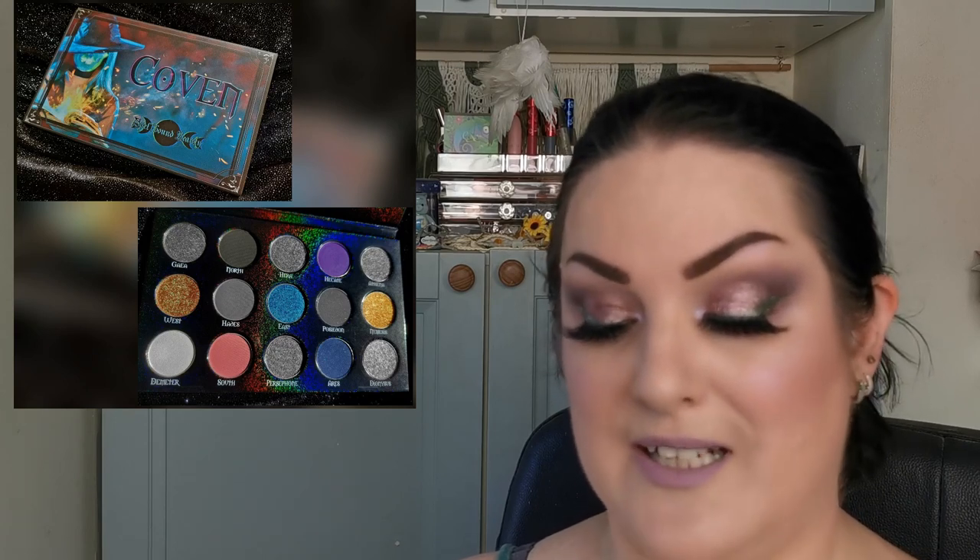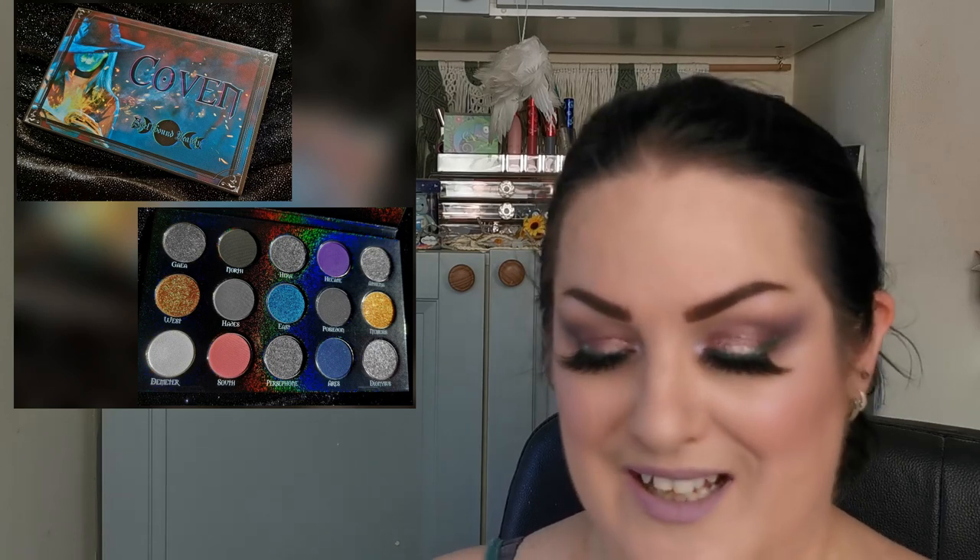Hello my beauties and welcome to another week of new releases and sneak peeks. I'm super excited because there are some really beautiful releases here. I'm going to start with Spellbound Beauty — this is a brand that I have tried, I do have one palette from, and it's an American indie brand. They have been sneak peeking their Coven palette.